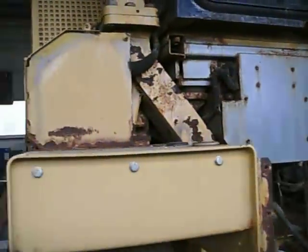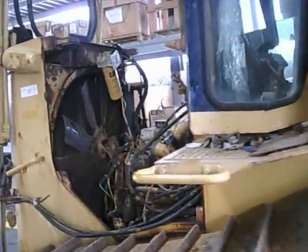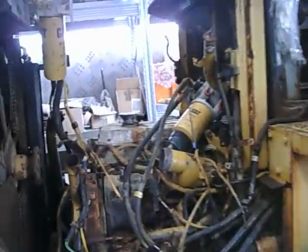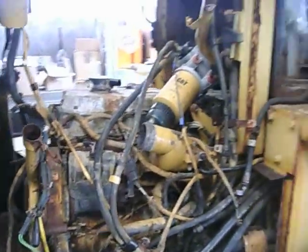It is all overcorroded. All the electric wires have problems. Very interesting what industrial applications can do with a machine.